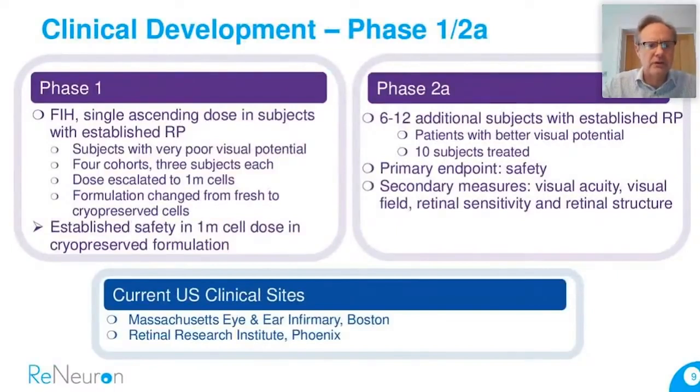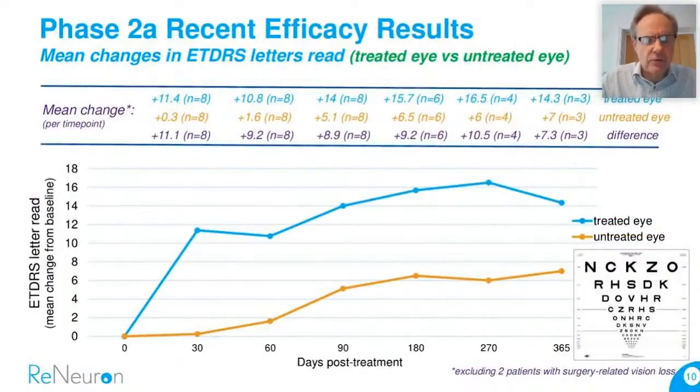In terms of clinical development with HRPCs, we are in the middle of a Phase 1/2A combined study in the US. We've completed the Phase 1 element in 12 patients, primarily driven for safety data and to monitor escalating dose. We've also treated 10 patients in the Phase 2A part of this study, with primary endpoint being safety but also monitoring efficacy measures including visual acuity and visual field. It's currently being run at two US clinical sites — Mass Eye and Ear in Boston and the Retinal Research Institute in Phoenix. We've been incredibly excited by the early data in the Phase 2A segment.